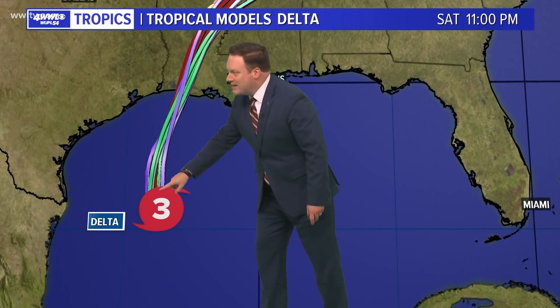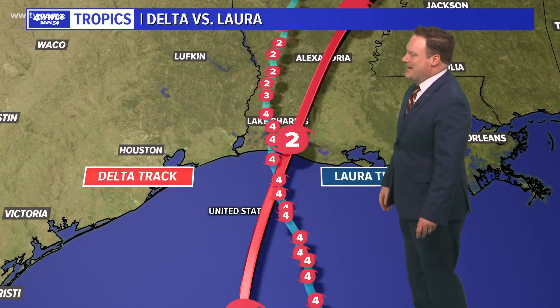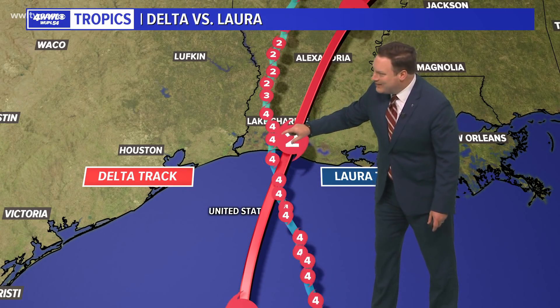Models are not going to show really any other changes other than maybe a little jog one way or another from west to east, but basically we are looking at a southwest Louisiana landfall, which is right at about where Laura made landfall about six weeks ago. Just so incredible for them.